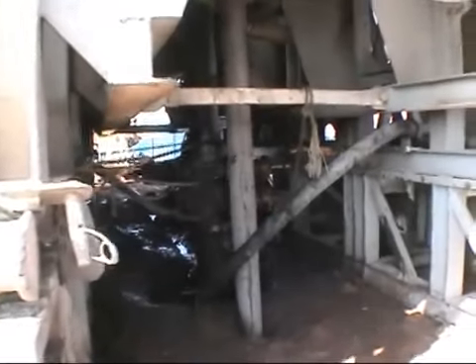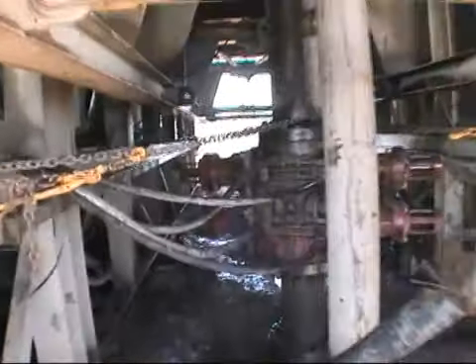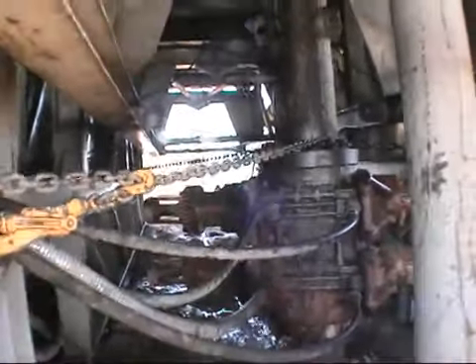And here is the blowout preventer — this big piece here. These are the pipe rams right here. These go in and seal off the well. It's called the blowout preventer — a very important piece of equipment. A very dangerous place to be.